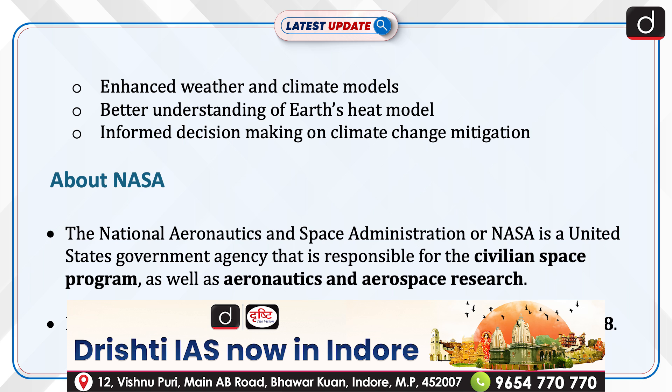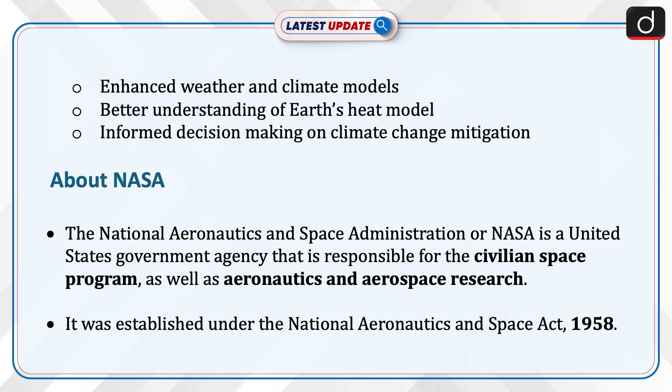The National Aeronautics and Space Administration, or NASA, is a United States government agency responsible for the civil space program as well as aeronautics and aerospace research. It was established under the National Aeronautics and Space Act of 1958.